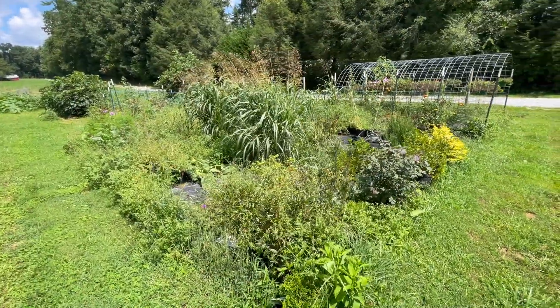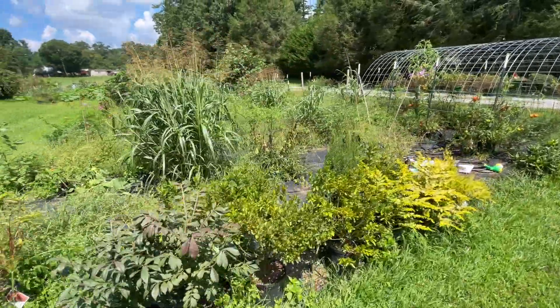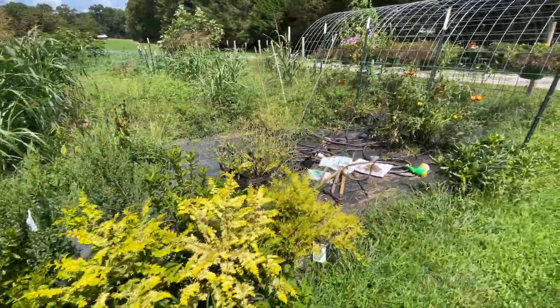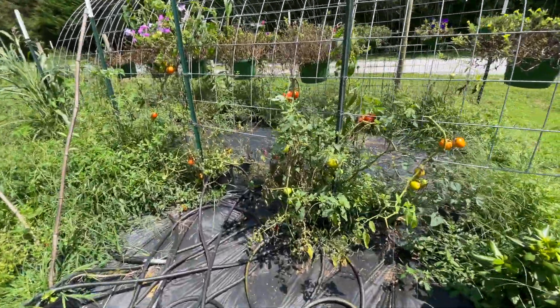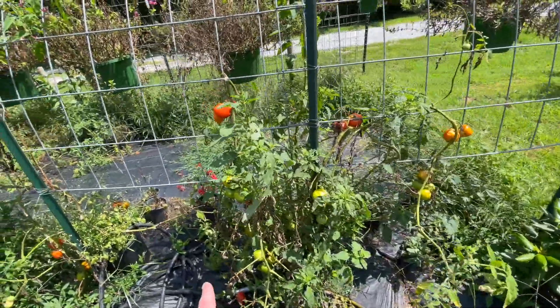As you guys can see this is a mess. So what I'm going to do is probably just go in. It's hard because I thought everything was dead from blight in here, but then I come over here — well, these tomato plants aren't doing too healthy either.